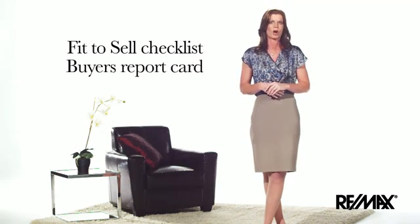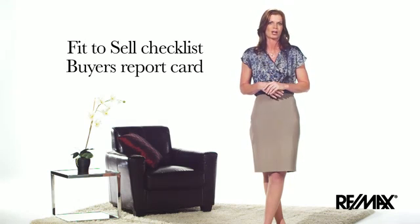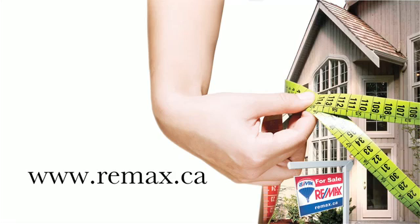Review the RE/MAX Fit to Sell checklist and buyer's report card with your RE/MAX agent to make sure you stay on track and are buyer approved. Become fit to sell by speaking to your local RE/MAX agent or visiting REMAX.ca.